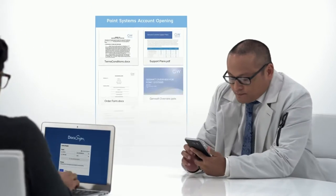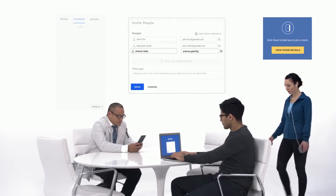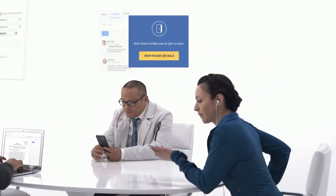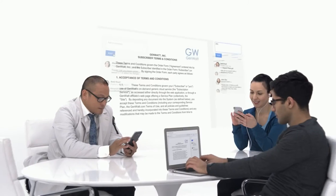With Rooms, you can invite people to review and comment on agreements and transactions, access project history at a glance, and maintain detailed records.